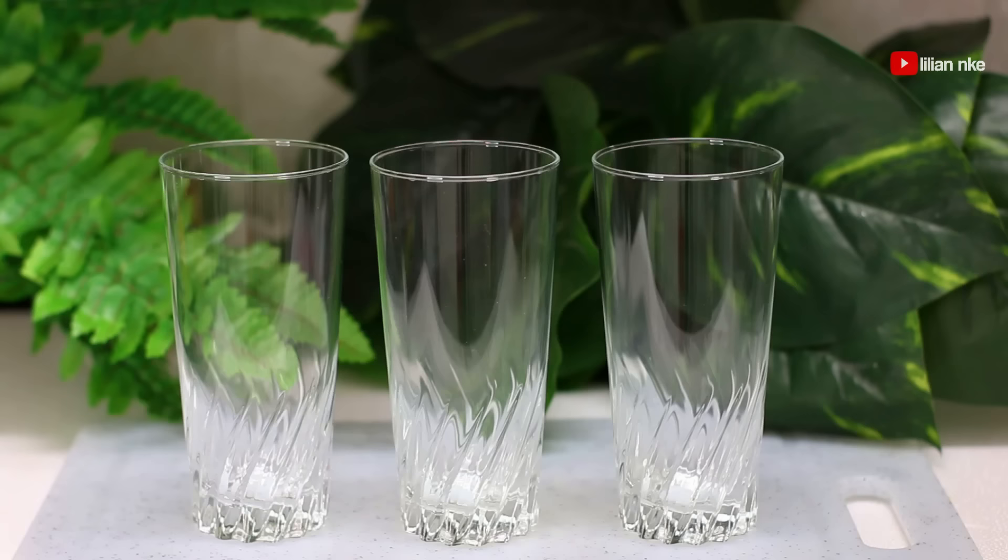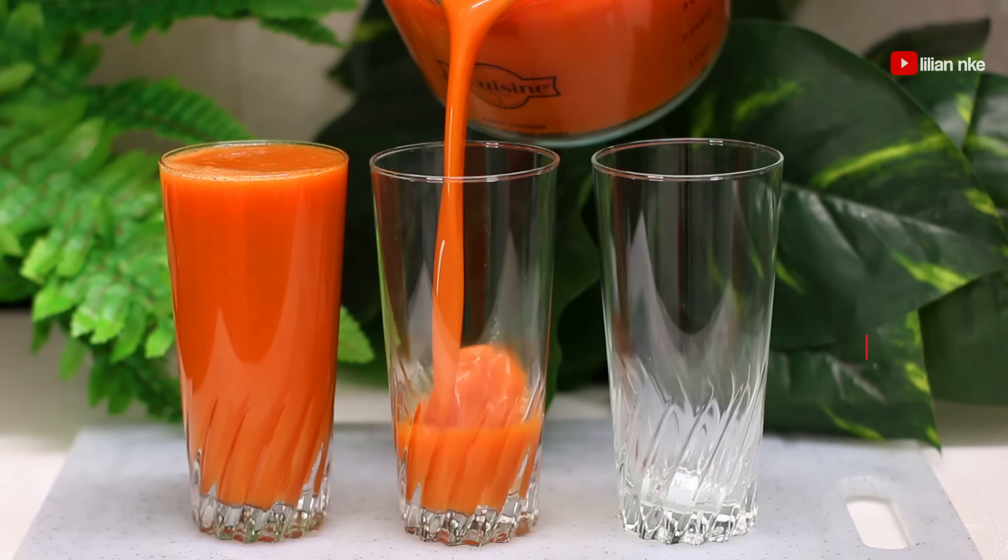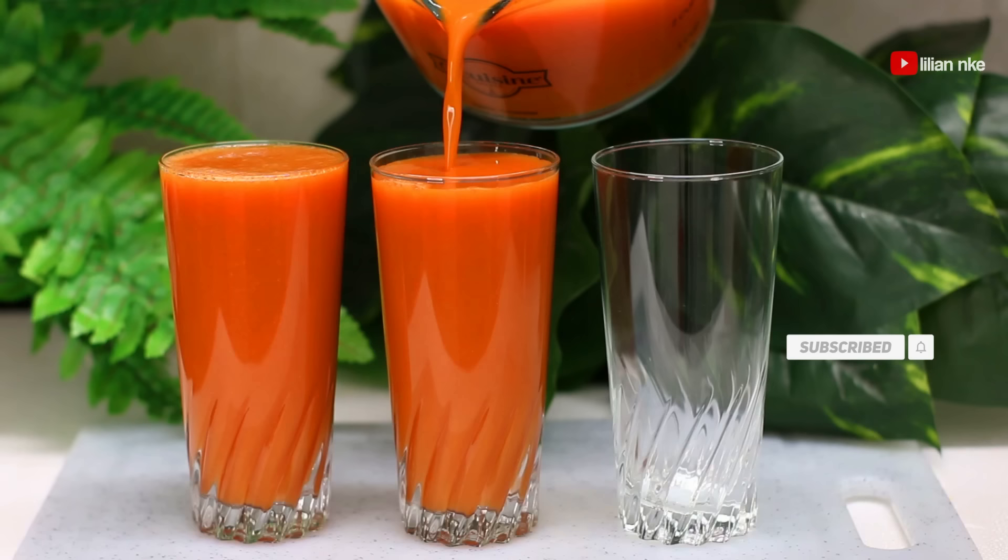Drink this juice twice a day to cleanse your body from the inside, and you'll be rewarded with a younger, healthier body and brighter, glowing skin. Thank you so much for watching — if you enjoyed this video, please click the like button below, subscribe, and share with a friend. It will help me a lot — see you in the next video, bye!